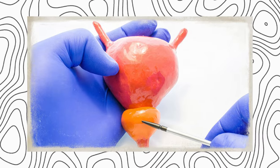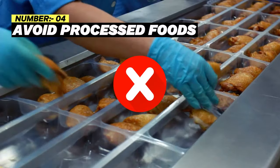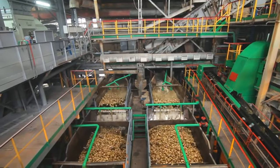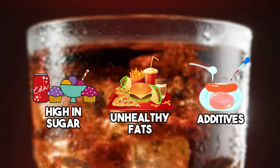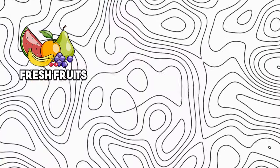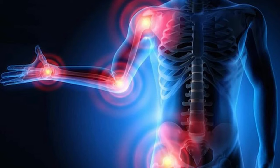HIIT exercise options include sprinting, jumping jacks, burpees, jump squats, box jumps, and battle ropes. Number 4: Avoid processed foods. If you want to shrink your enlarged prostate, try to eliminate processed foods and drinks from your diet completely. Processed foods high in sugar, unhealthy fats, and additives can trigger inflammation in your body. On the other hand, whole foods like fresh fruits, vegetables, lean proteins, and whole grains are rich in essential nutrients and have anti-inflammatory properties that can help reduce inflammation and support your overall prostate health.